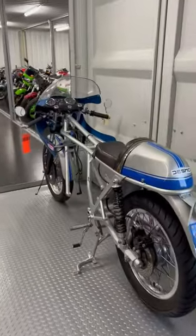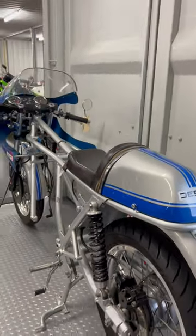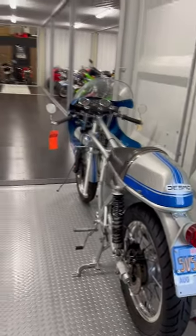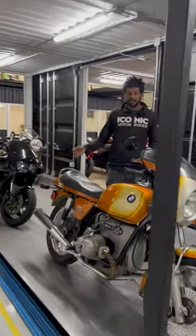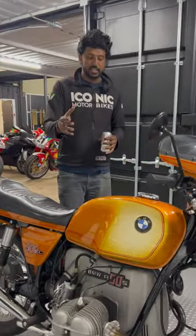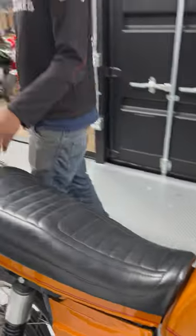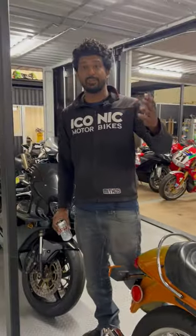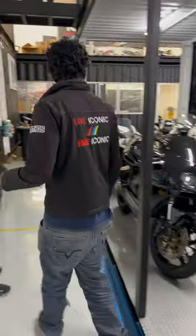That is being restored by us — we had the frame painted already. Brooke at V2 in Australia is rebuilding the motor; we're supposed to get that motor back in two weeks. That bike will hopefully be done this year. This one's also on the auction site right now — BMW R90S, Daytona orange paint job, and it's actually been signed. You can barely see it, but it's been signed by Reg Pridmore. Reg took one of these R90Ss and won the first year of the AMA Superbike Championship with it — a very cool piece of history and a gorgeous classic BMW.